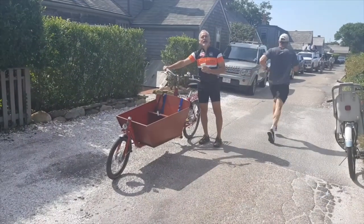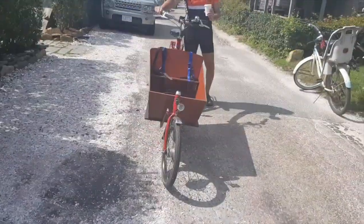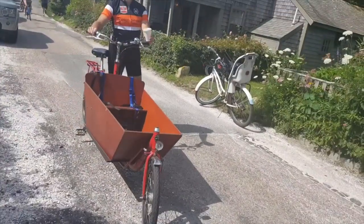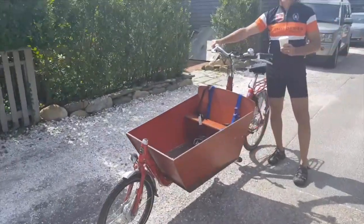So, I'm here in Nantucket. What do I find? A Bakfiets. A real Bakfiets. And I tell you, this is the first I see here. And why did this come? And this is not a general Bakfiets — this is a very special Bakfiets.